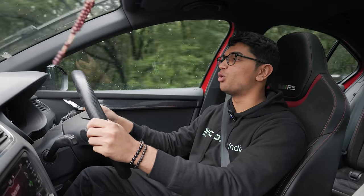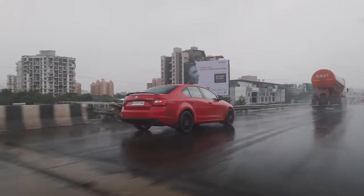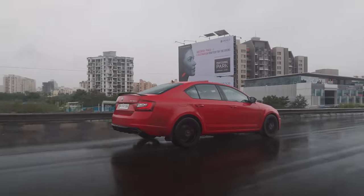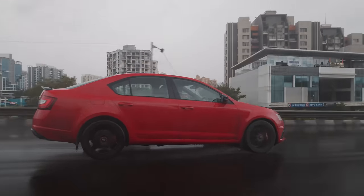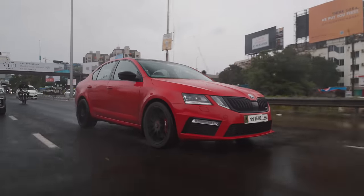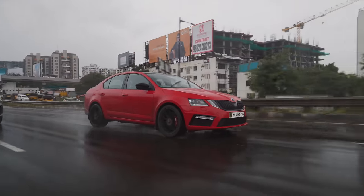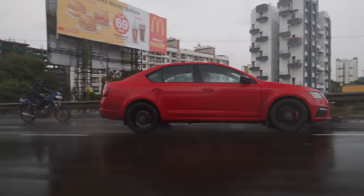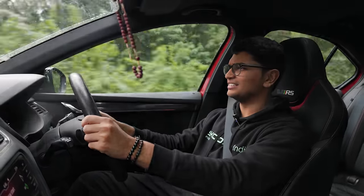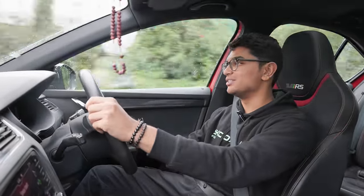This map is so aggressive. The tune these guys are running is a Venom Performance Stage 3 tune for the ECU and a TVS Engineering TCU tune. Both of these maps are ridiculous, and if you know anything about TVS Engineering, they make some of the best TCU maps for these DSG gearboxes. This thing is electric with its response.